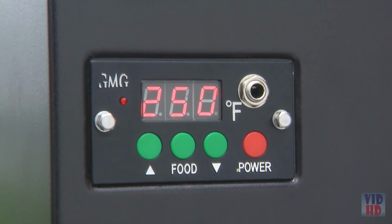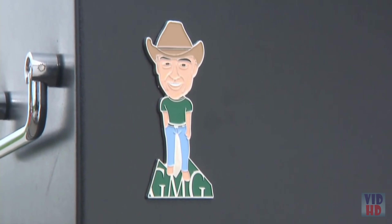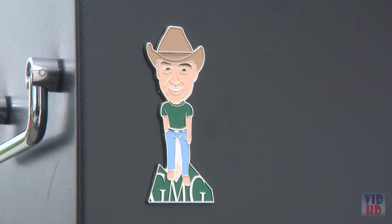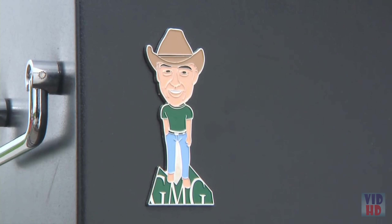The controller tells you the internal temperature of the meat so that you know exactly when it's ready to eat. This little gadget performs an important task — it's the available Wi-Fi antenna for this remarkable barbecue.